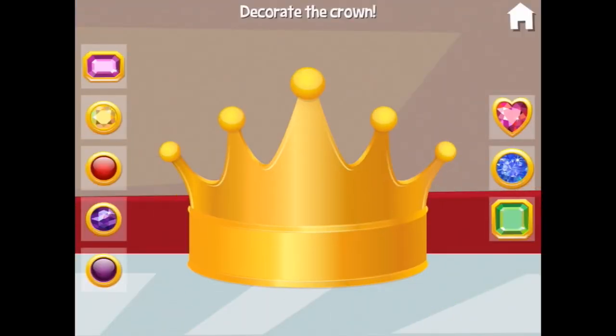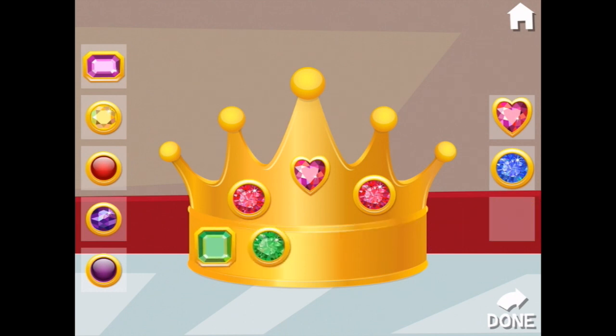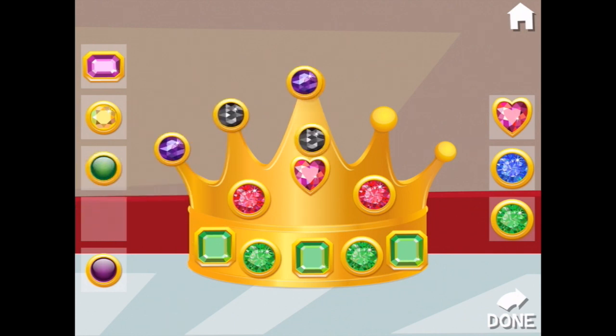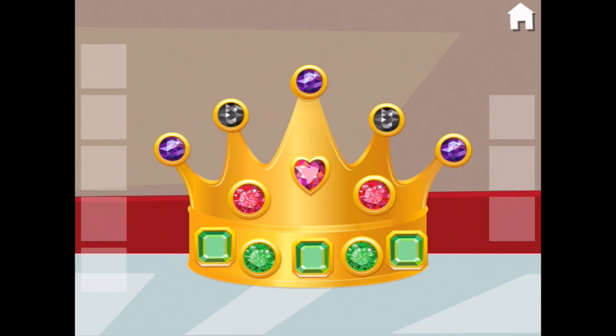Can you decorate this crown for the shop? Let's put this here and this here and we're going to try and match over here. I'd like green ones all the way along the bottom and maybe some purple sparkly ones and black alternating on the top. Oh, I like my crown — that's lovely. The customers will love this one.